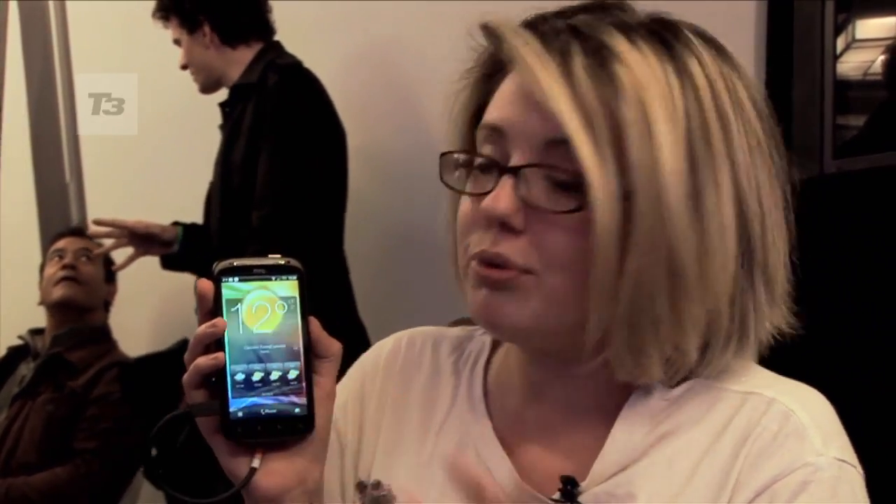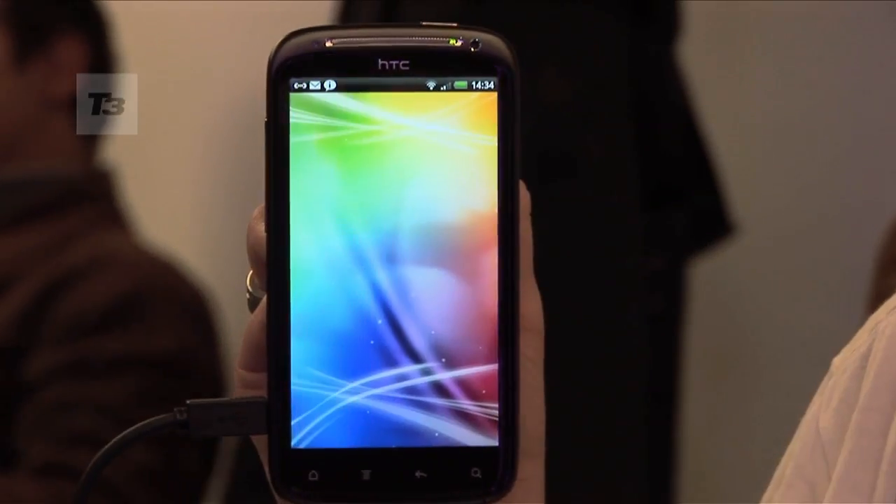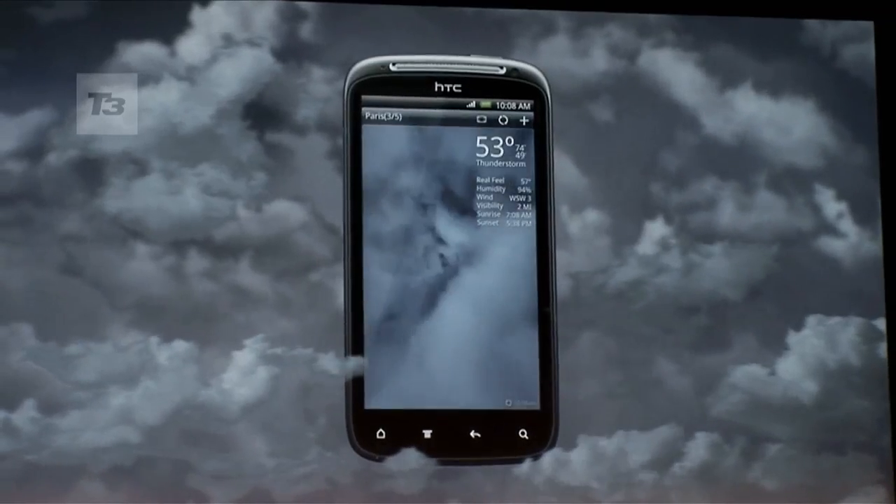There's also a brand new home screen. It now feels more 3D, and they have improved the weather app. Now you can actually feel the weather, and it comes with sound effects.